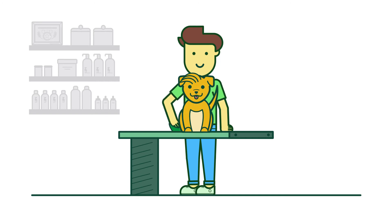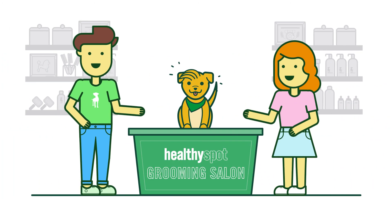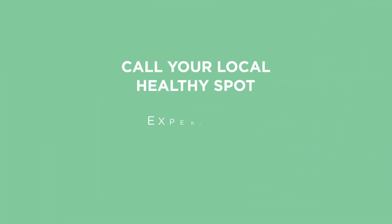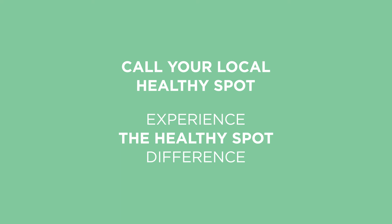Finally, we fashion your pup with a complimentary bow or bandana, leaving your pup clean, healthy, and happy. Call your local Healthy Spot Grooming Salon today and experience the Healthy Spot difference.